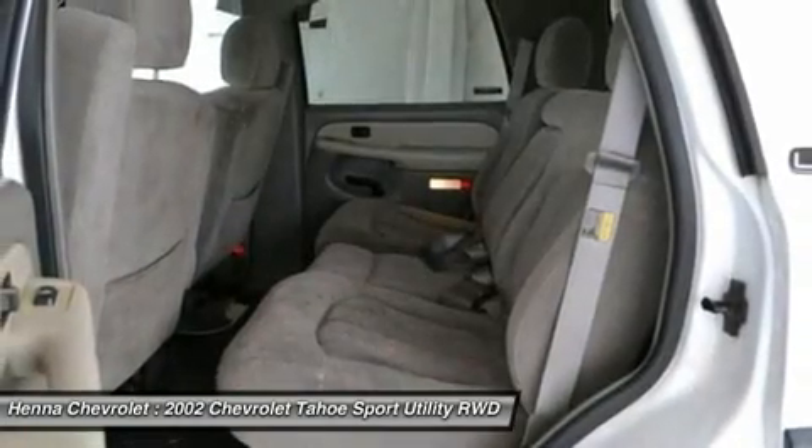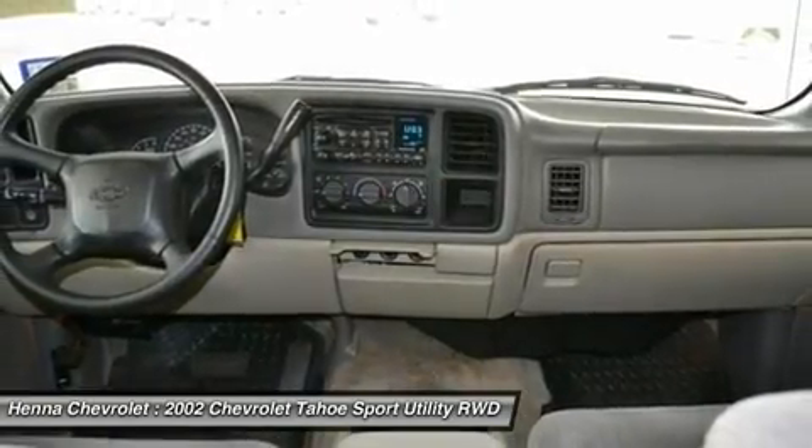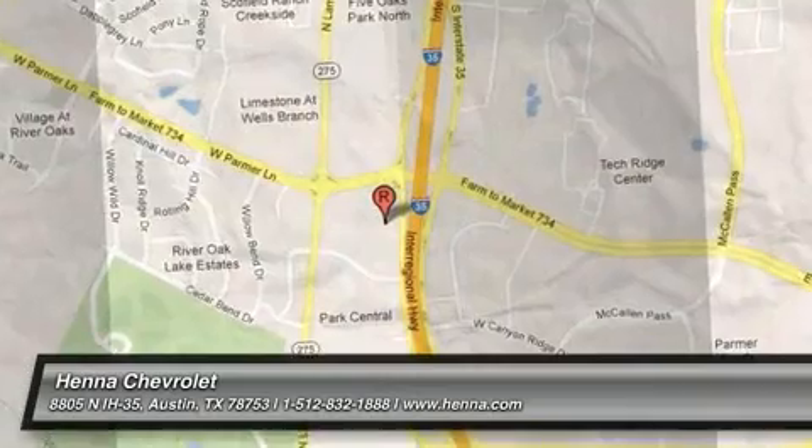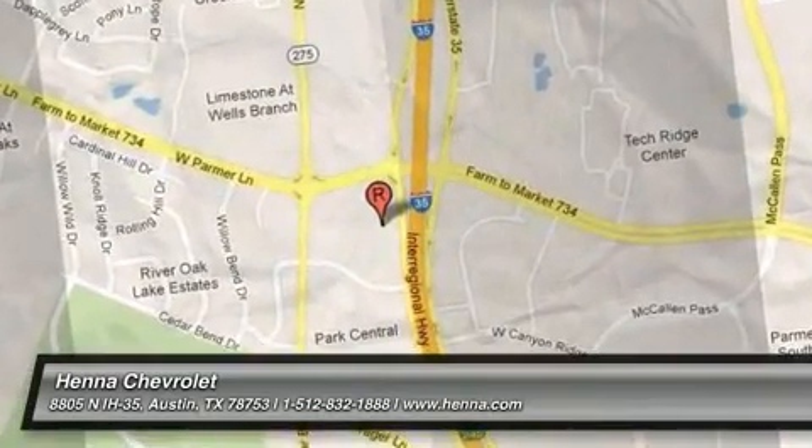Visit our virtual showroom 24-7 at hennagahola.com. We'll see you next time.